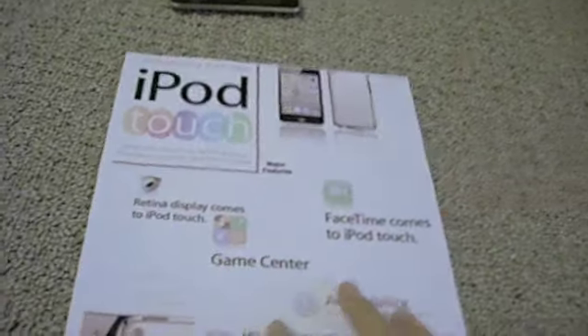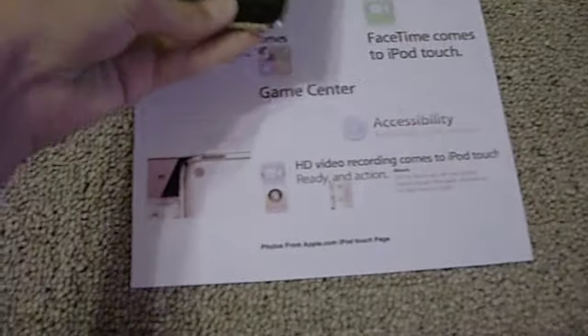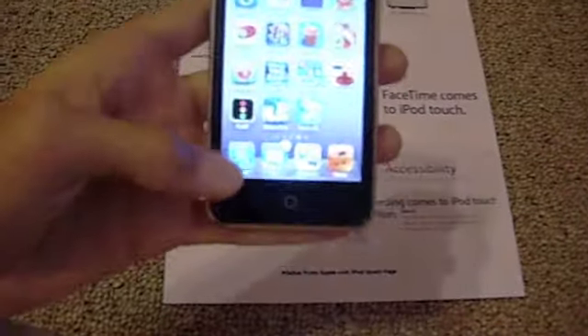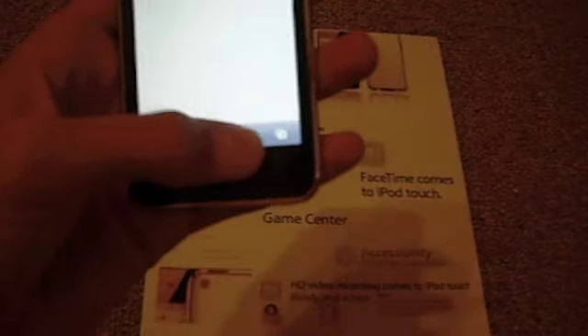The iPod Shuffle — they kind of changed it back to its old design instead of its square design. I guess people didn't like the fact that they had to use the control on the headset, so Apple decided to put in the old design and throw in a few extra buttons.